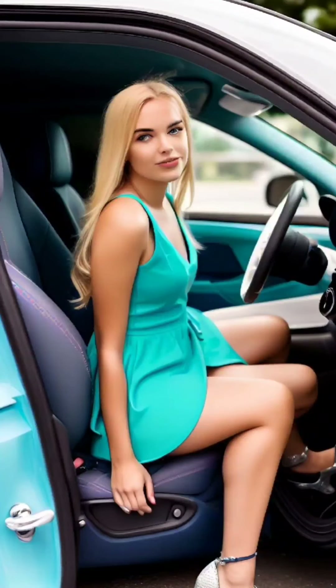Crossing your legs is a classic sitting posture associated with femininity. Begin by sitting with your feet together or slightly apart, then cross one leg over the other at the knee, with the ankle resting behind the opposite calf. Aim to keep your knees and ankles close together for a neat and elegant look. Avoid pressing your legs too tightly together, as it may appear forced.